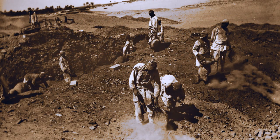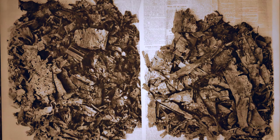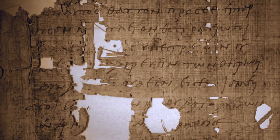Grenfell and Hunt ordered their workers to start digging. Within minutes, piles of papyri appeared out of the ground. The papyri came in torrents — that's how they describe it — torrents of papyri streaming from the mounds.